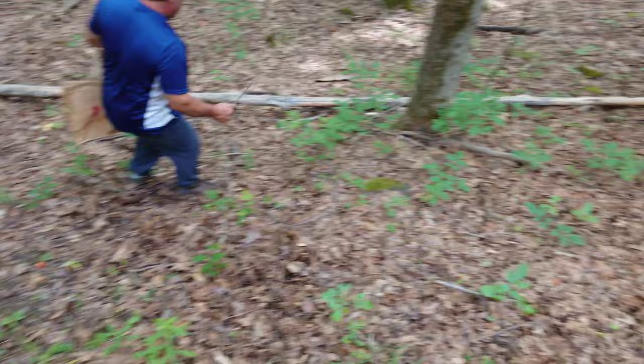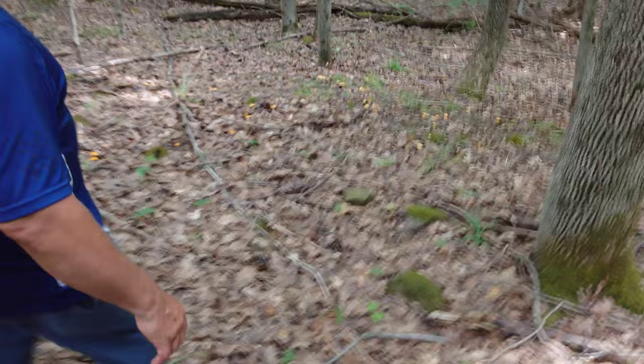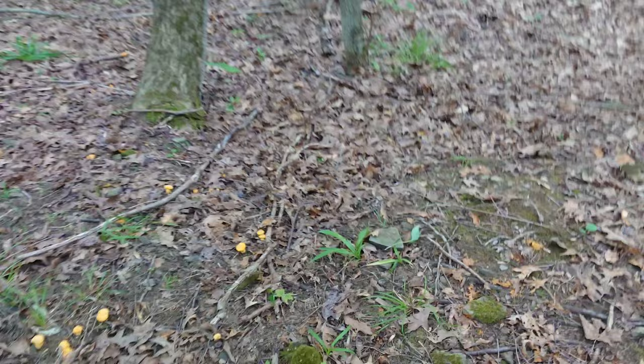Well, this is gonna be our last spot I think. Joey's graciously offered to pick all these right next to the road here while I explore further down the hill. That's a big patch - oh yeah, I see some further down too, down the wash. Nice patch of chanterelles.